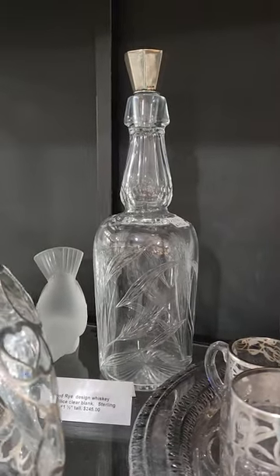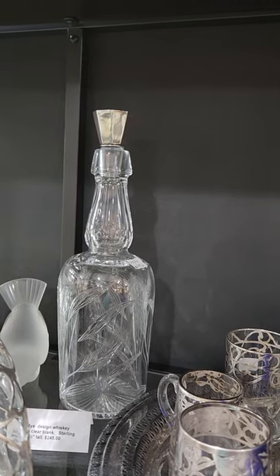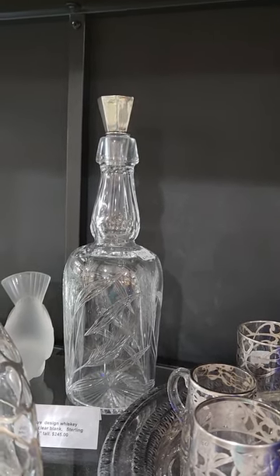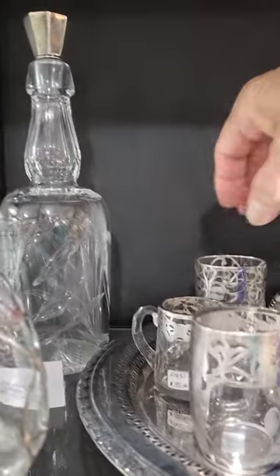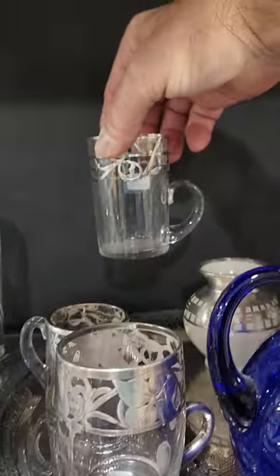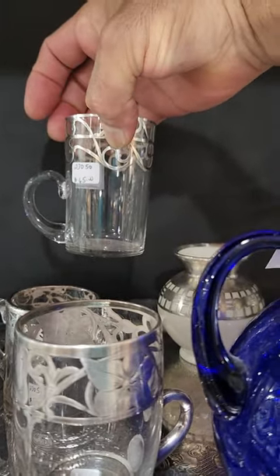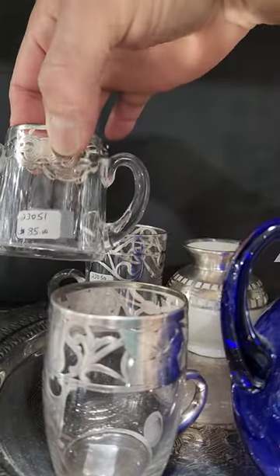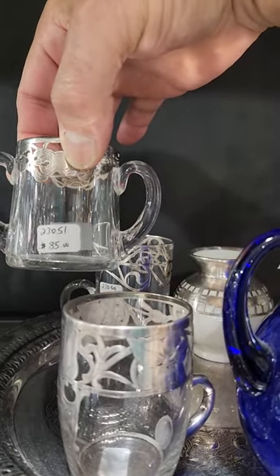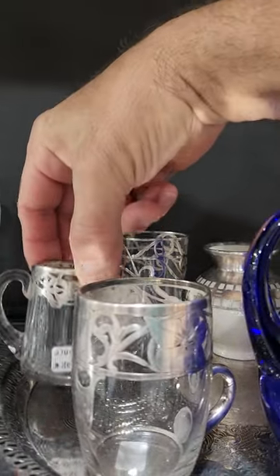There's a really nice rye design whiskey bottle — nice clear blank, eleven and a half inches tall — and it's $245. And here's an array of little cups. This one's taller than typical sterling overlay, $65. This one's double-handled; it could have been used as a shot or a toothpick holder. It's $85.